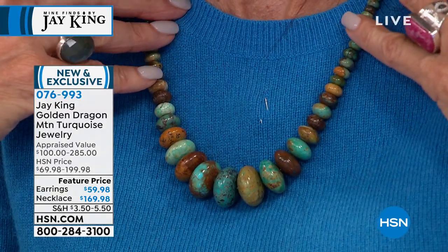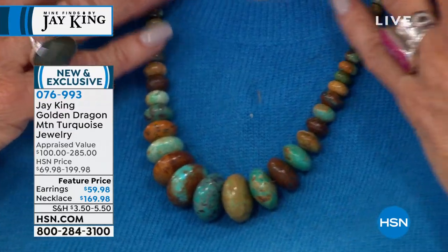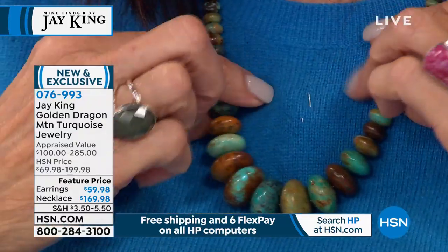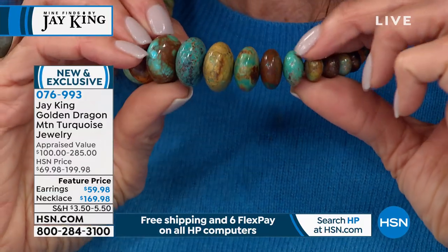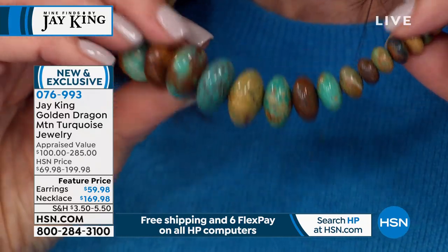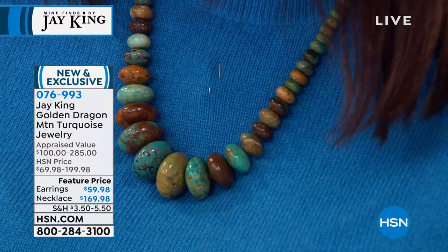This is called Golden Dragon Mountain turquoise — a necklace today with an appraisal value of $285, priced at $169.98, just over 18 inches in length with the extender. I want to lift it up so you can see the interesting tones, the deep and passionate colors you're seeing in each one of the beads. Brand new find, also with matching earrings.